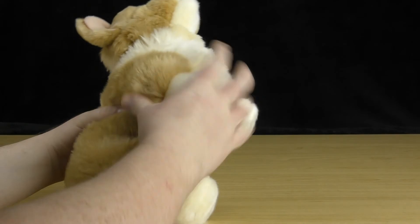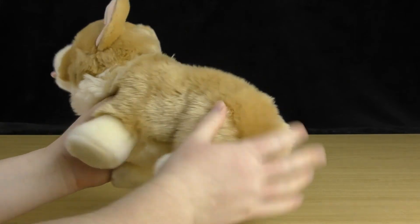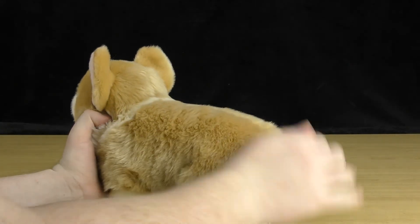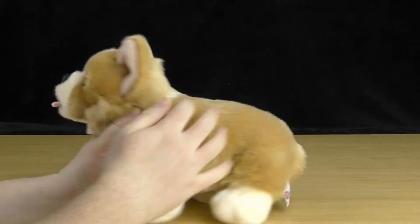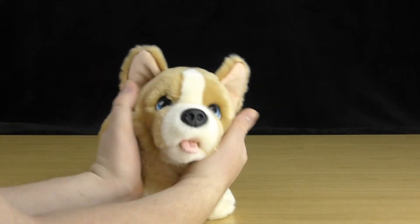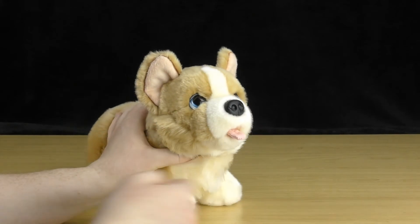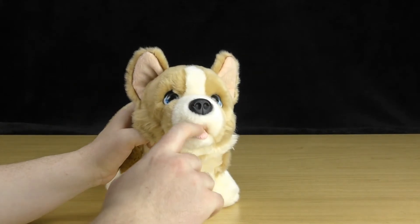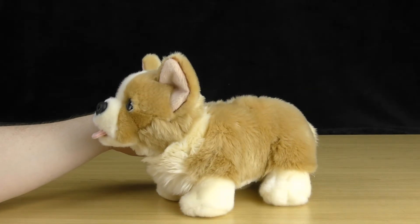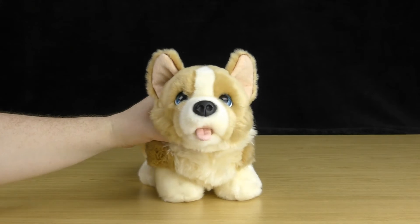Padding-wise, he is very soft with padding in his legs as well as his main body. Even though he's a smaller toy, he is still incredibly cuddly and the fur is lovely to stroke. He's got a cute little face — why wouldn't you want to give this little corgi a cuddle? His tongue can sometimes look a bit odd but it's made to look like he's panting, and depending on the angle it can look like he's just sticking his tongue out, which is still kind of cute.